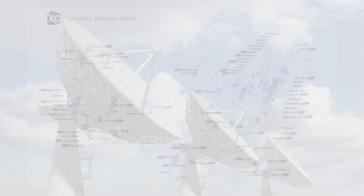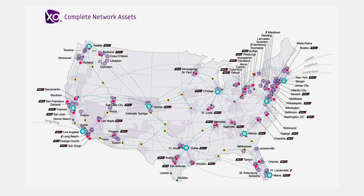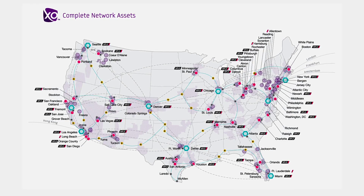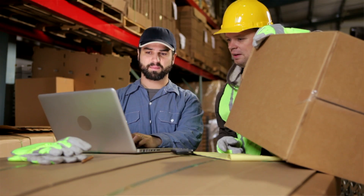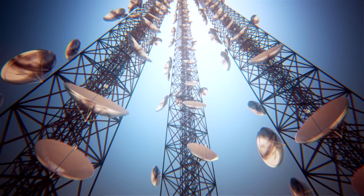XO will be able to address the unique needs of each Metro and regional network with a cost-effective, right-sized solution. We're very confident that the 6500 systems we're deploying today with Sienna will be field upgradable to match the coming channel speeds and protocols.